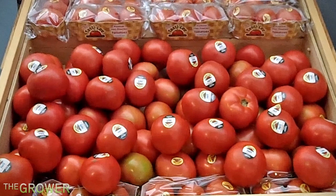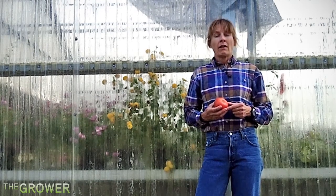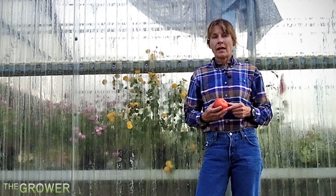A handful of growers in Florida and North Carolina are growing this tomato, and it's beginning to hit grocery store shelves. But don't go looking for it next to regular tomatoes — you won't find it there.